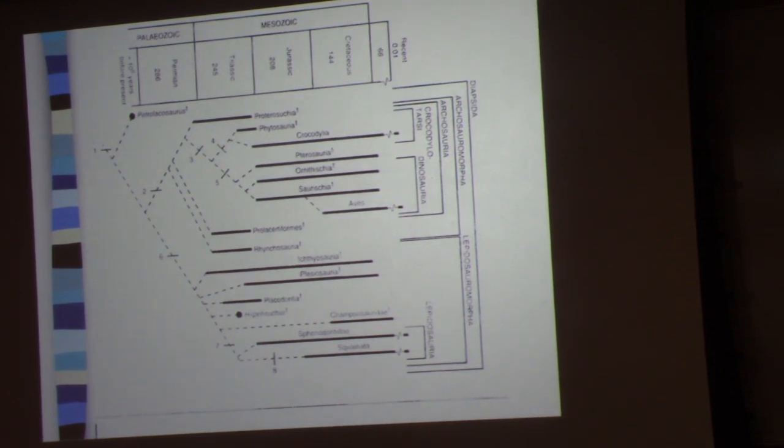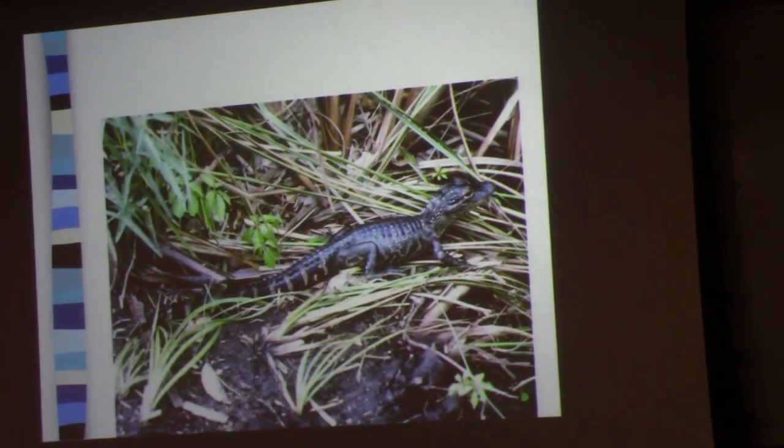In other words, there's no question that birds are archosaurian reptiles. The question is where do they branch off?